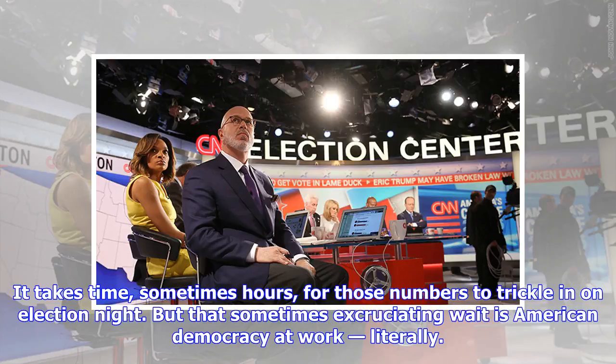It takes time, sometimes hours, for those numbers to trickle in on election night. But that's sometimes excruciating wait as American democracy at work, literally.